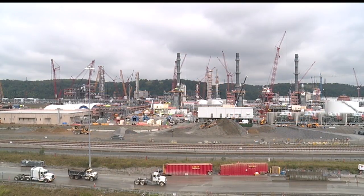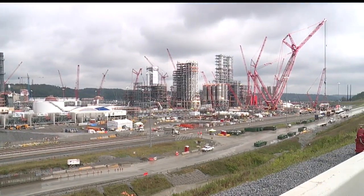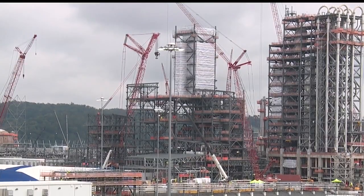While tens of thousands drive past it every day, you really don't get a decent perspective of it from the ground. This is the giant Shell Pennsylvania chemical plant under construction in Monaca in Beaver County. Most know it simply as the Cracker Plant because of what it will do.